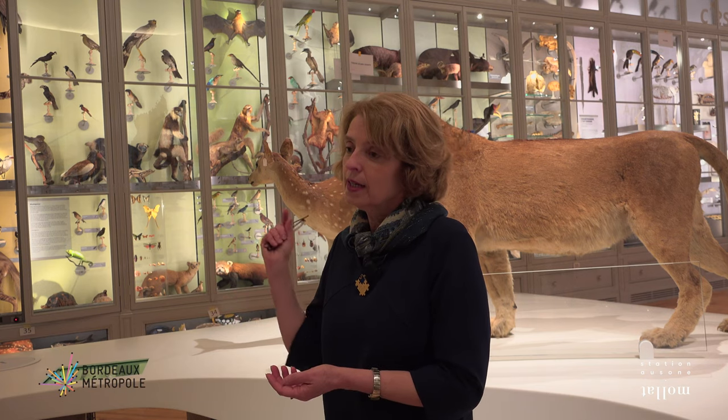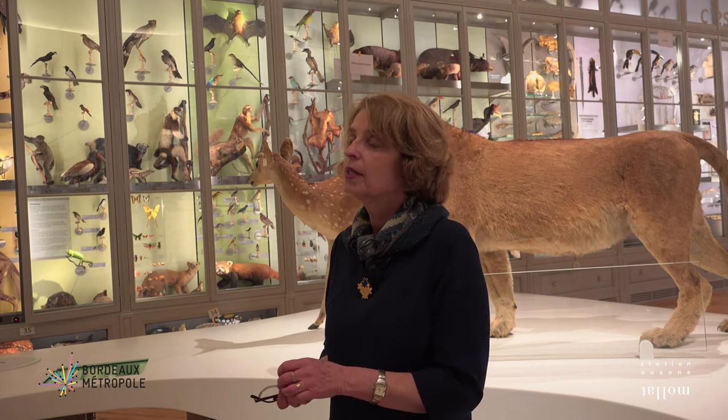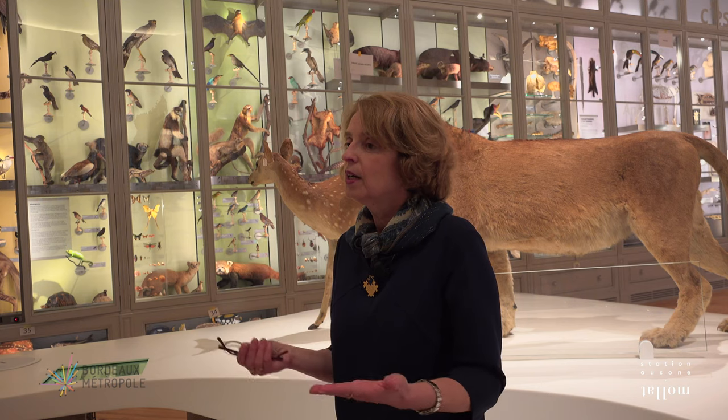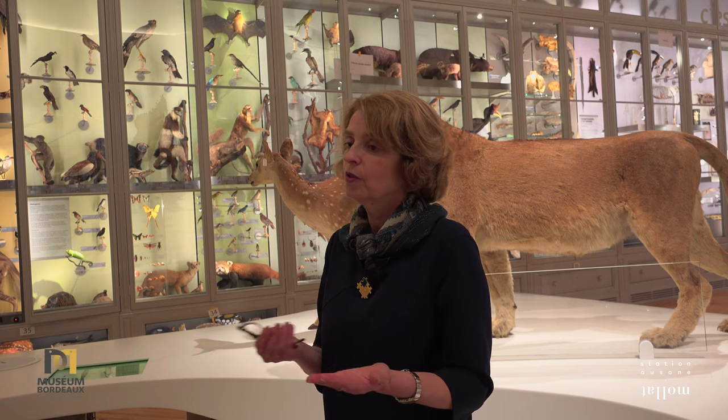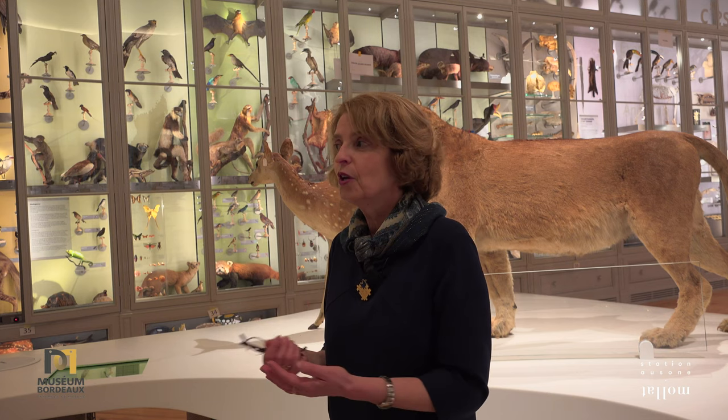Dans la salle finale, un espace appelé « carré art et science » invitera des artistes portant un regard sur la nature : peintres, plasticiens, dessinateurs, sculpteurs. L'ouverture du muséum est prévue le 31 mars.